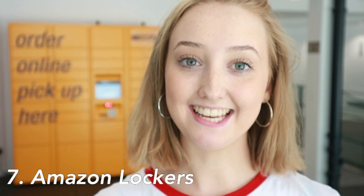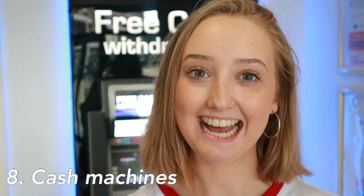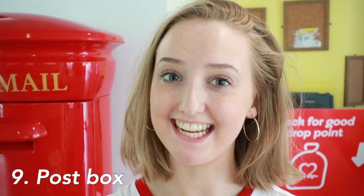A really good thing to know about Shackleton is that it has an Amazon locker. As a student you can get Amazon Prime, so if you have any packages from Amazon, make sure to collect them here. Shackleton also has its own cash machine with free withdrawals — this is especially useful on fireworks night when you need to take out cash. So if you need cash, head to the Shackleton reception.